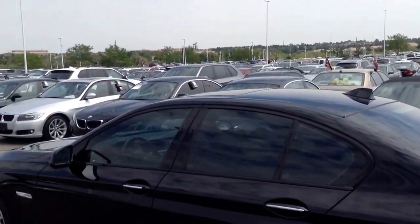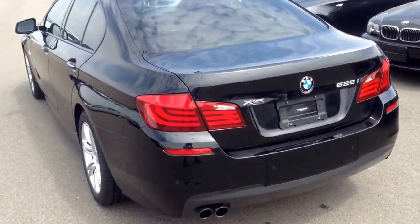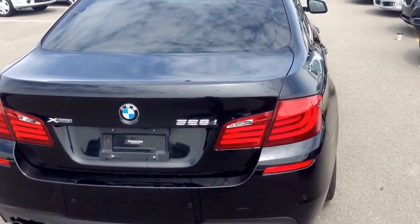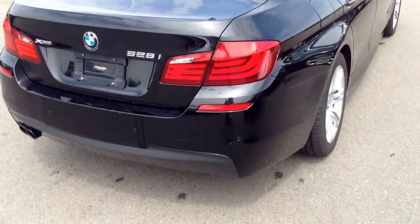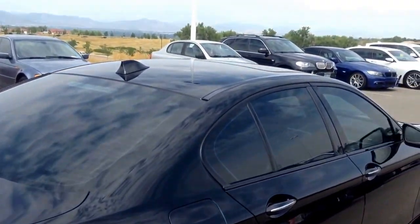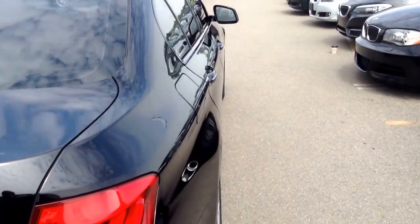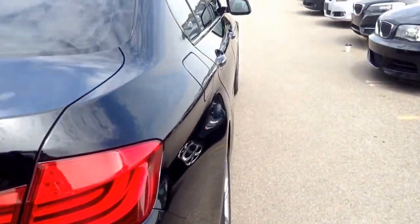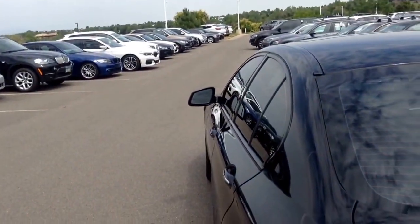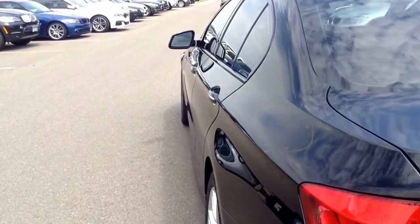The car shows nicely with the tint. Coming around the back of the vehicle, just trying to show overall condition. Again, a couple of parking kind of mishaps it looks like. Overall in great shape — I don't see any dents on the doors. Looking up on the passenger side and the driver's side. Everything looks very straight.